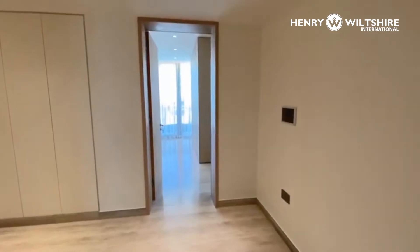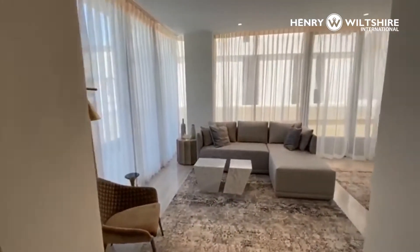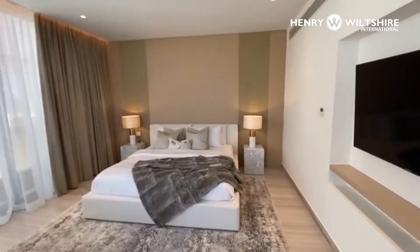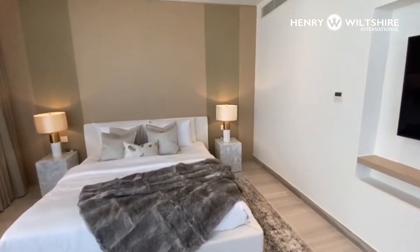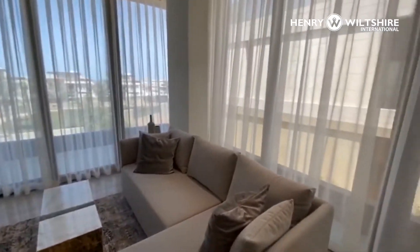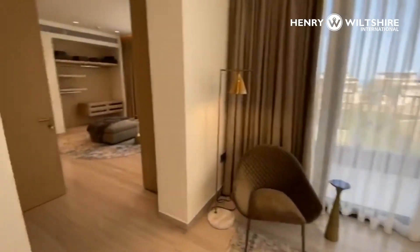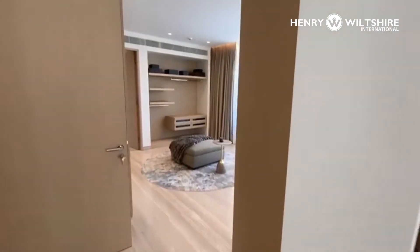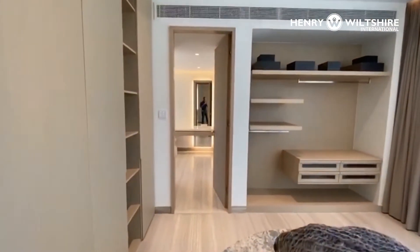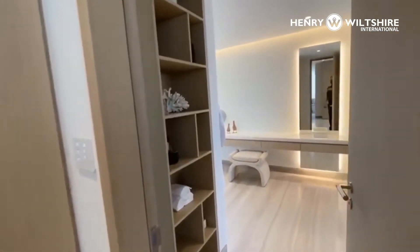So we now walk through to the master bedroom. This is a great space, having a seating area and a large bed area. And a wrap-around terrace with glazing both sides. Huge walk-in dresser. And through to the wonderful bathroom.